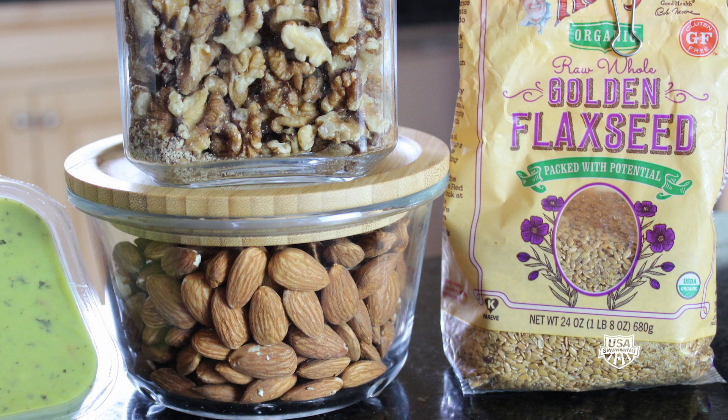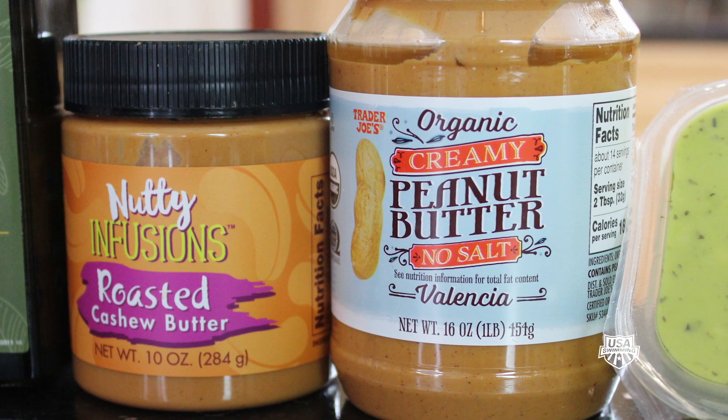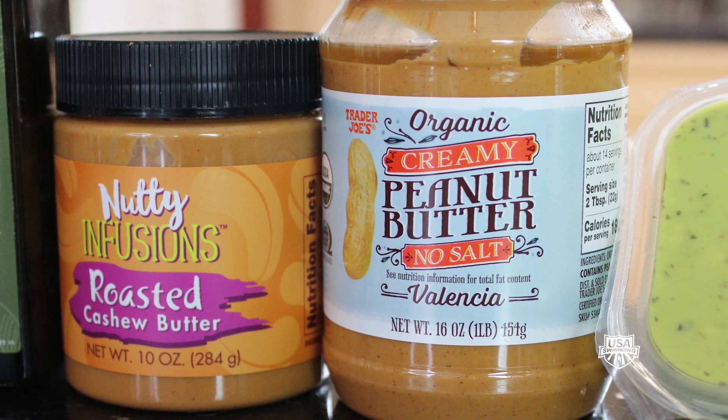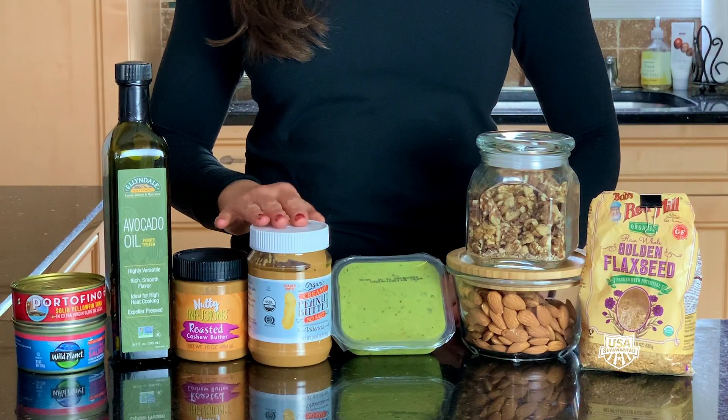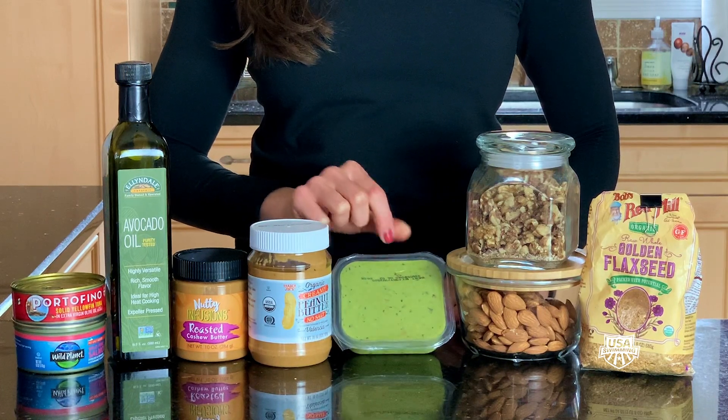In addition to fatty fish, peanuts, nuts and seeds, as well as nut and seed butters are easy items to enhance nutrition at any meal or snack. While you can actually peel and freeze avocados for later, it's easier to buy pre-packaged guacamole that freezes and thaws well too.